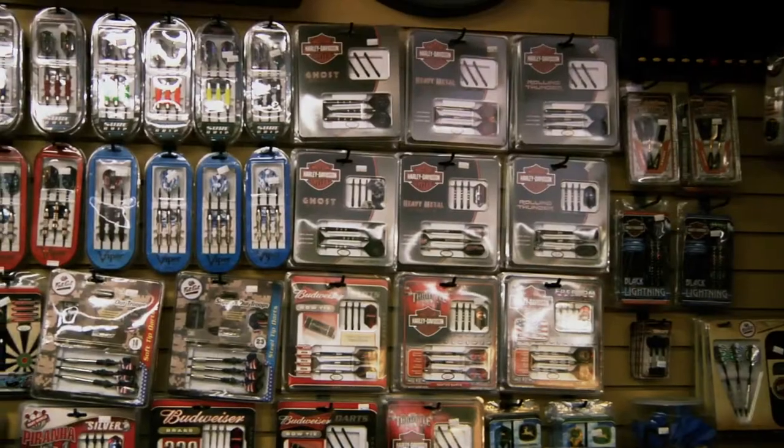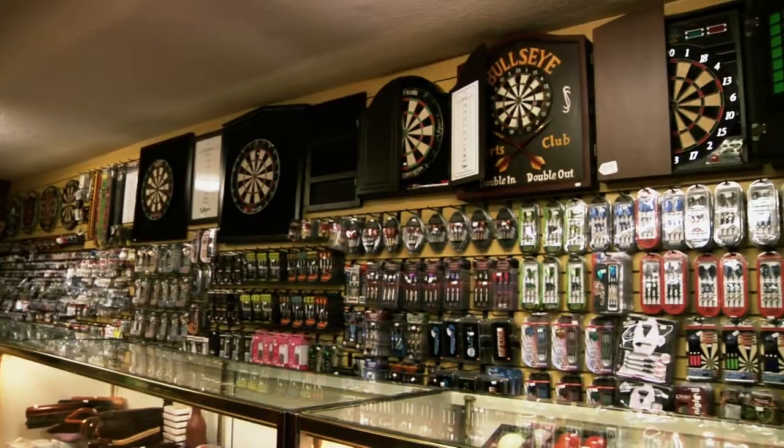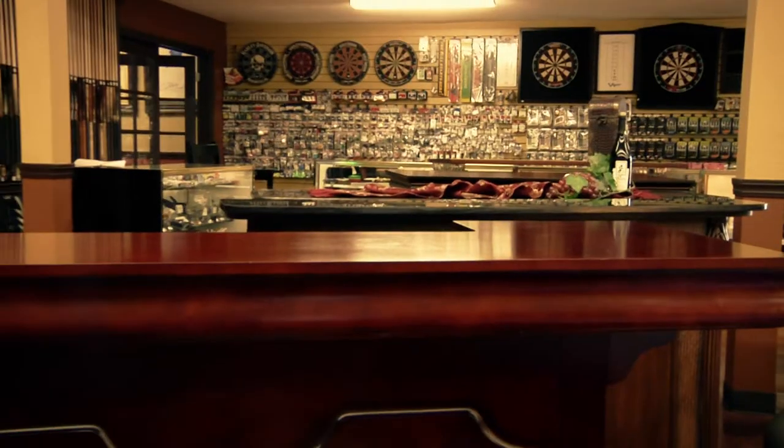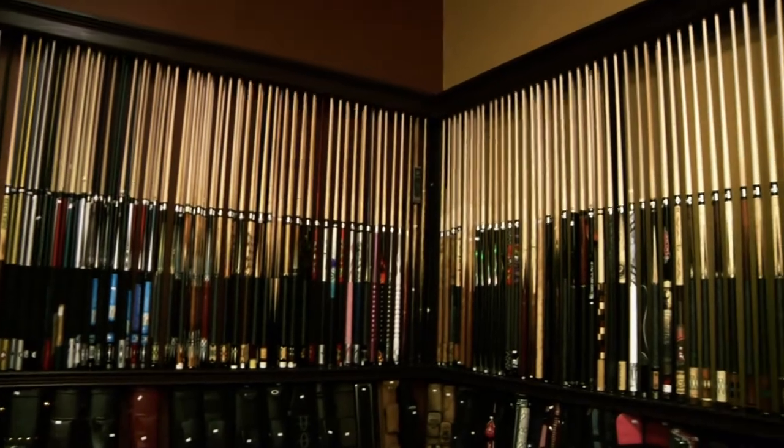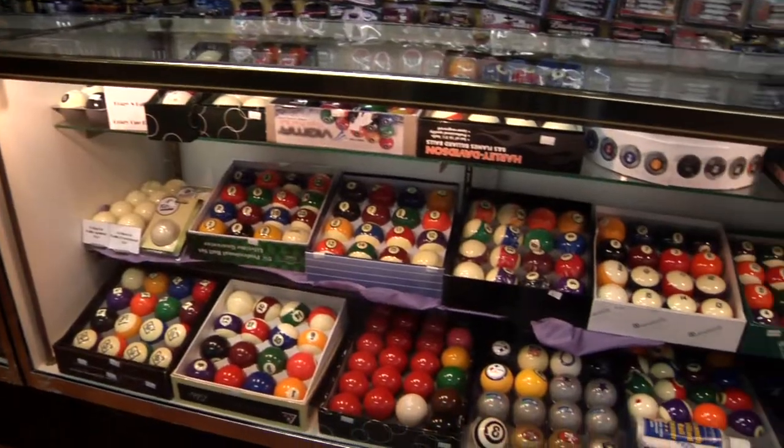You'll always hit the bullseye when shopping here for darts and accessories. We have one of the largest selections you'll find anywhere. How about a new pool cue or pool cue case? We have over 500 to choose from, as well as balls and accessories.